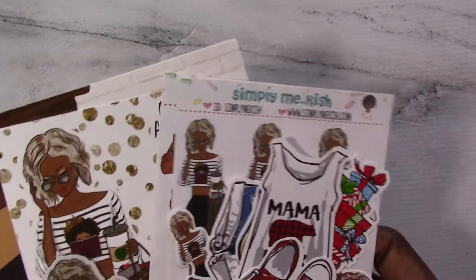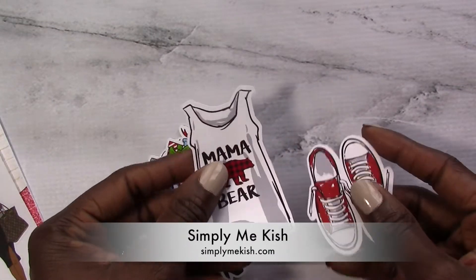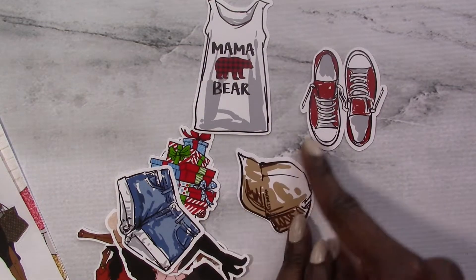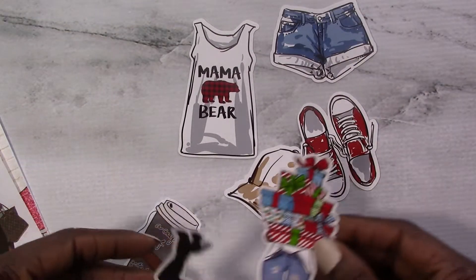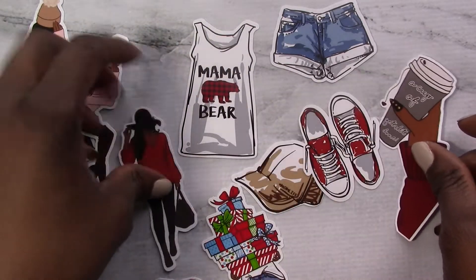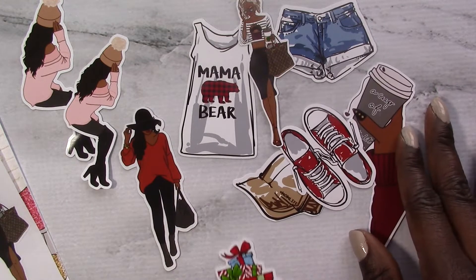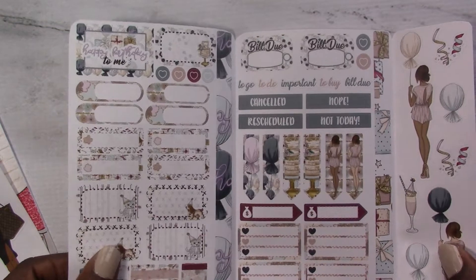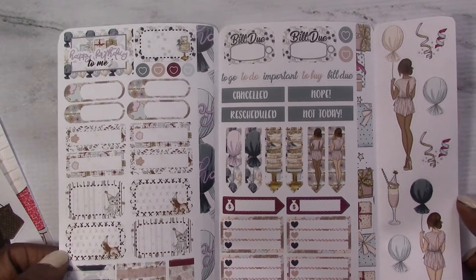Next up we head over to Simply Me Kish. So what did I purchase from Kish? We've got some die cuts — these are unlaminated die cuts. And I think she gave these to me as a freebie, which is really sweet. I definitely purchased these in store because I recall seeing them. Very, very gorgeous, and I love the quality of the die cuts. And I purchased a personal size TN sticker insert. This is super cute.